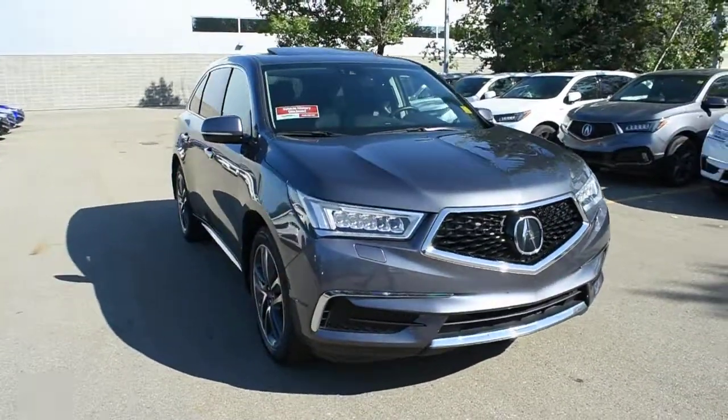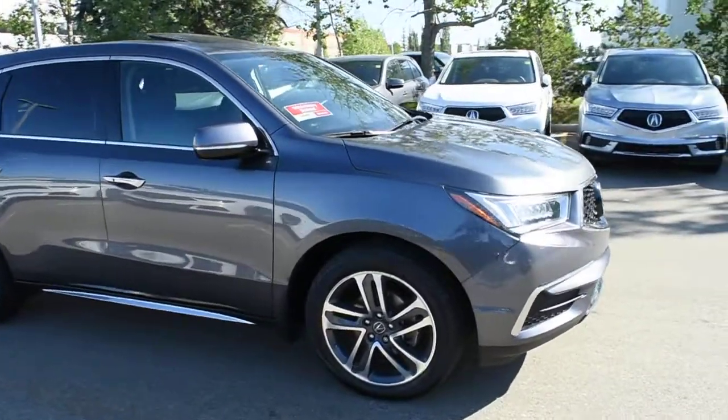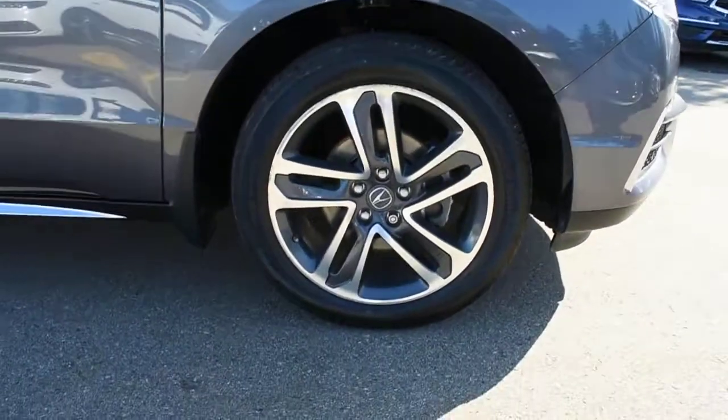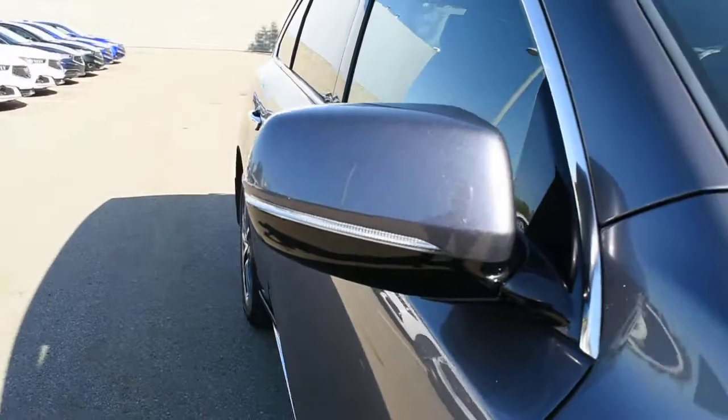For the engine, it offers you a 3.5L V6 offering over 290hp mated to a 9-speed automatic transmission. Down below you do have your 20-inch alloy wheels with your Continental all-season tires. Side view mirrors do come heated power adjustable with your integrated LED turn signals.